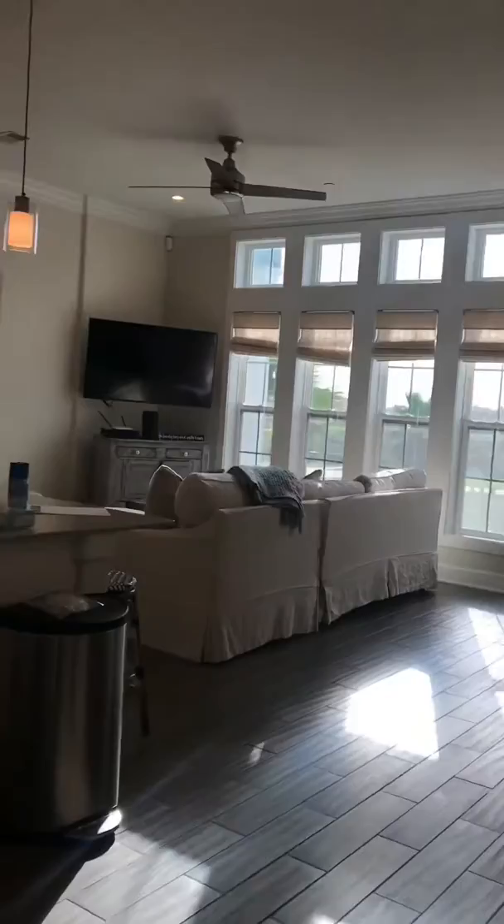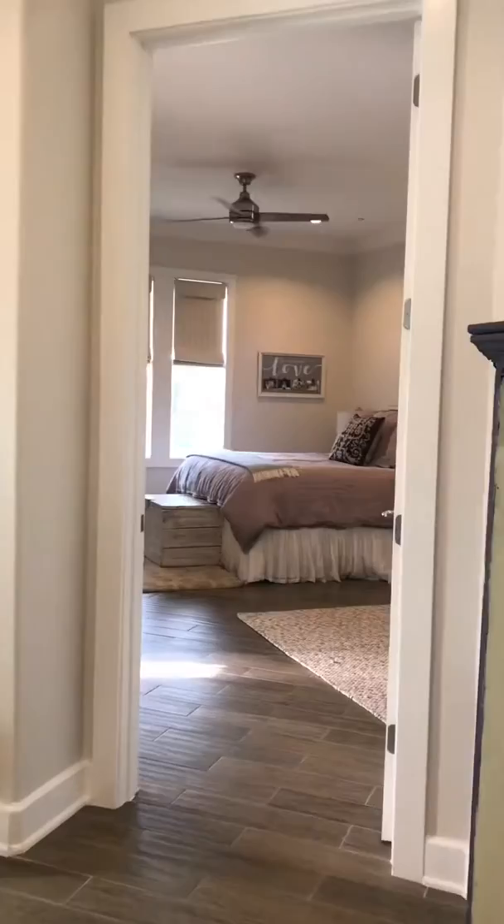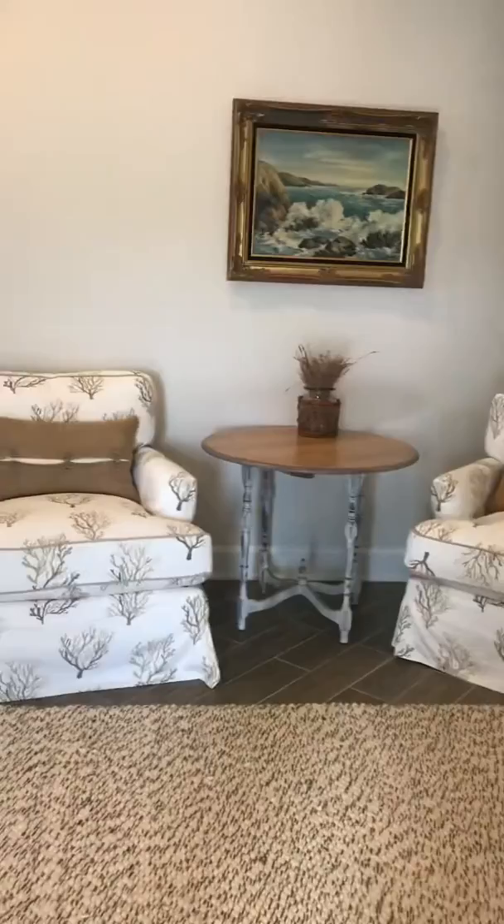It does have ceramic tile throughout, and large windows so you do get a lot of natural light. This condo also has access to the balcony. This is the master — it's a pretty good size.